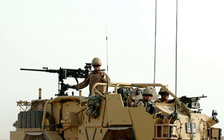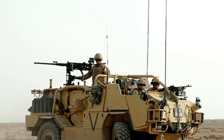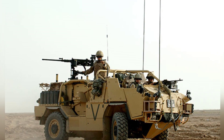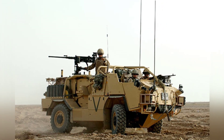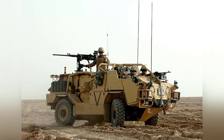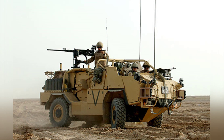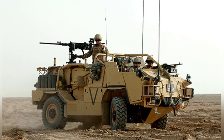At the beginning of this century, the British company Supacat developed a new series of armored vehicles for the British military, which can perform various tasks such as battlefield reconnaissance, assault, fire support, and transportation. These vehicles are called tactical support vehicles, and they are the Jackal and Coyote.